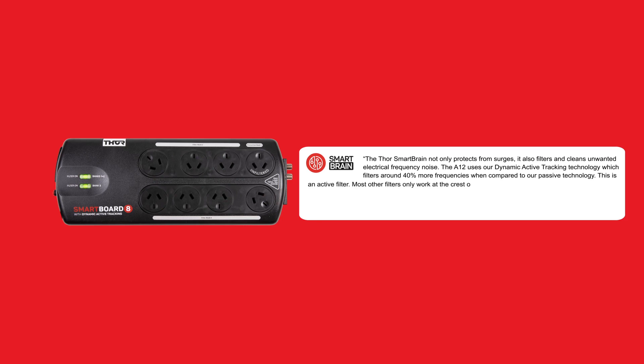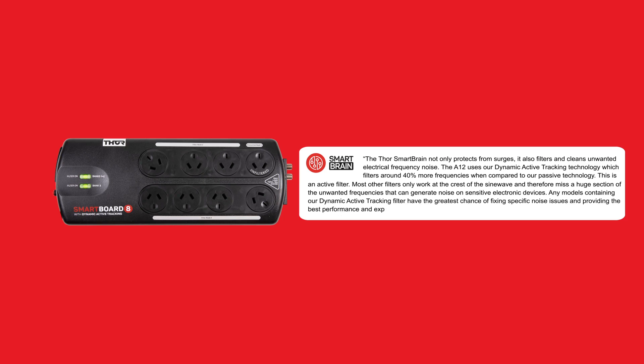Most other filters only work at the crest of the sine wave, and therefore miss a huge section of the unwanted frequencies that can generate noise on sensitive electronic devices. Any models containing our dynamic active tracking filter have the greatest chance of fixing specific noise issues and providing the best performance and experience.